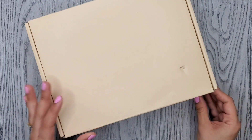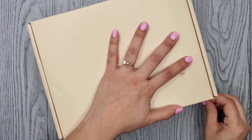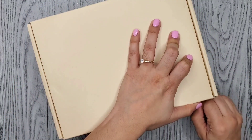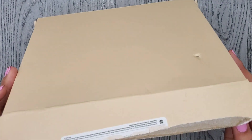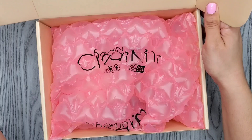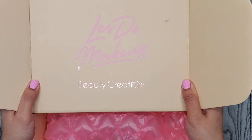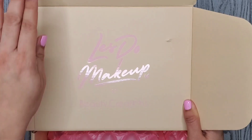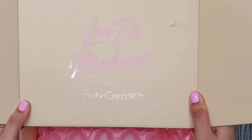It does have this little tab thingy — I guess this is what we're opening. Alright, so let's see. First we have — oh my gosh, look how cute! It says 'Let's Do Makeup by Beauty Creations.' Can y'all even see that? It is so pretty.